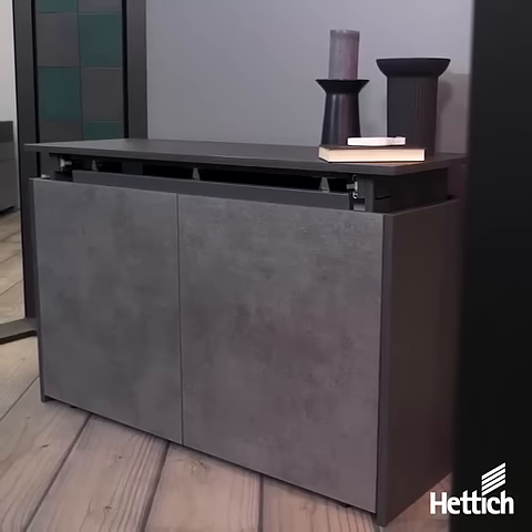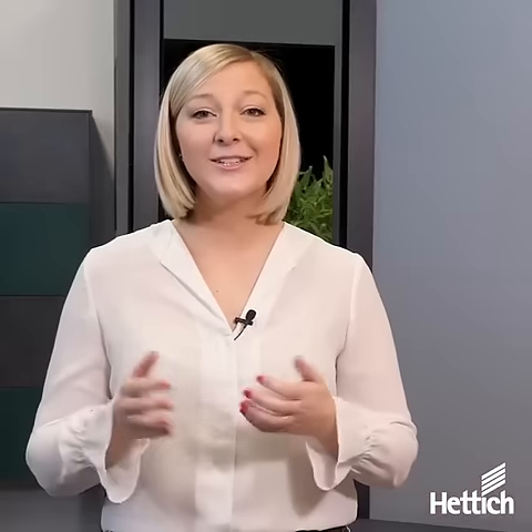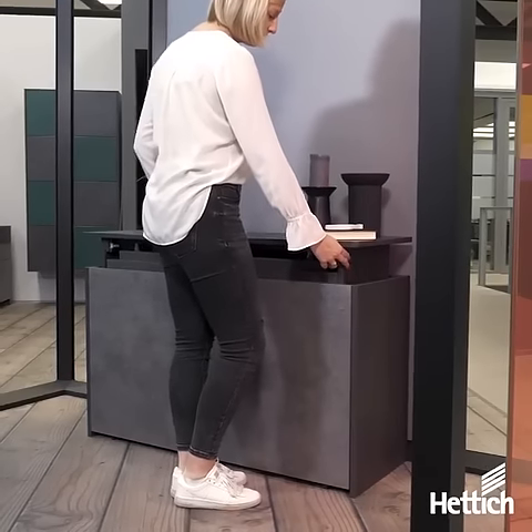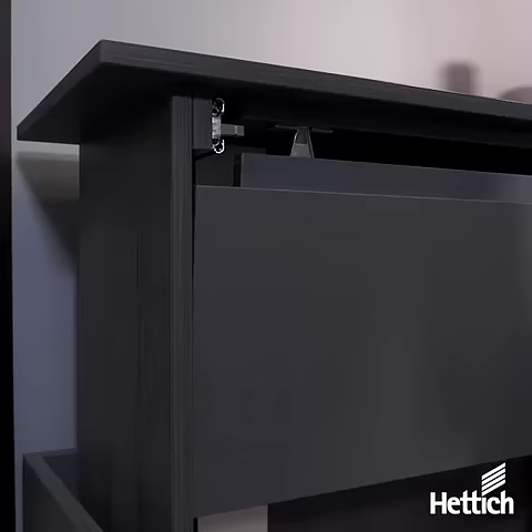With this home office, everything is perfectly organized and quickly stored away after work. In addition to clever storage space options, this home office can be enlarged in just a few steps. By folding up the table, it expands the work surface and creates enough space to work.